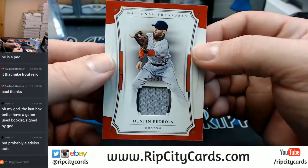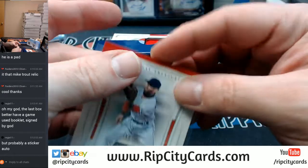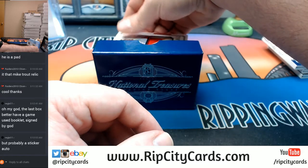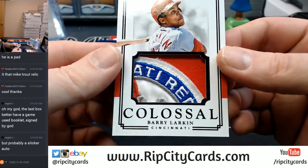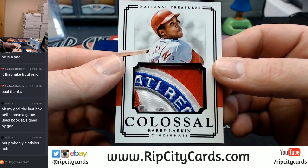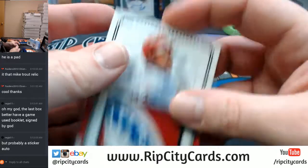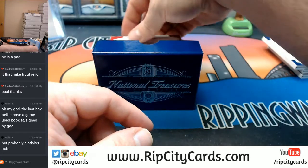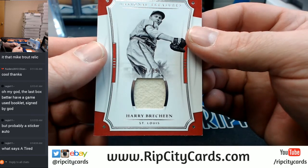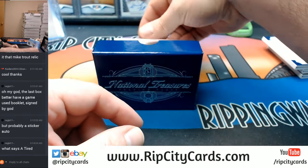59 out of 99, Dustin Pedroia, Boston Red Sox. Pretty cool patch for the Cincinnati Reds — 3 out of 3, Barry Larkin. With the 'ATI' of Cincinnati and the 'RED' of Reds. 31 out of 99, Harry Breachin, St. Louis. A redemption.